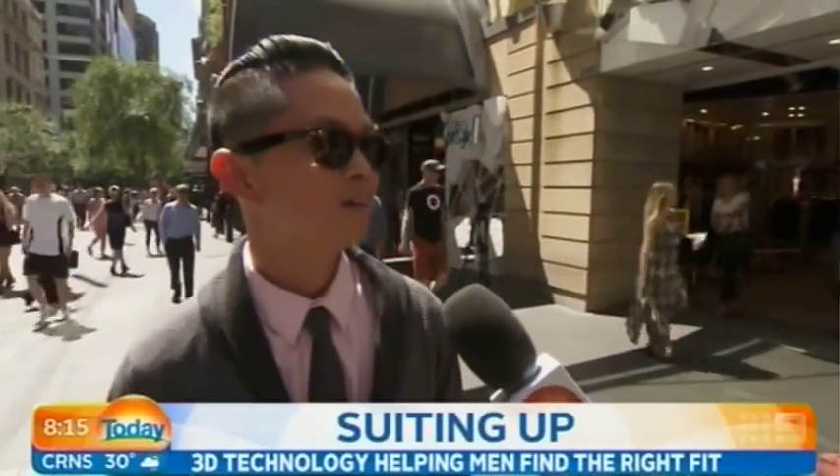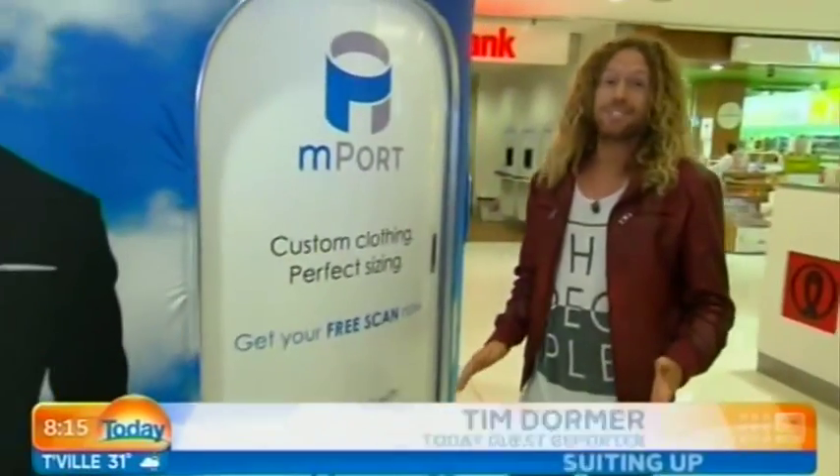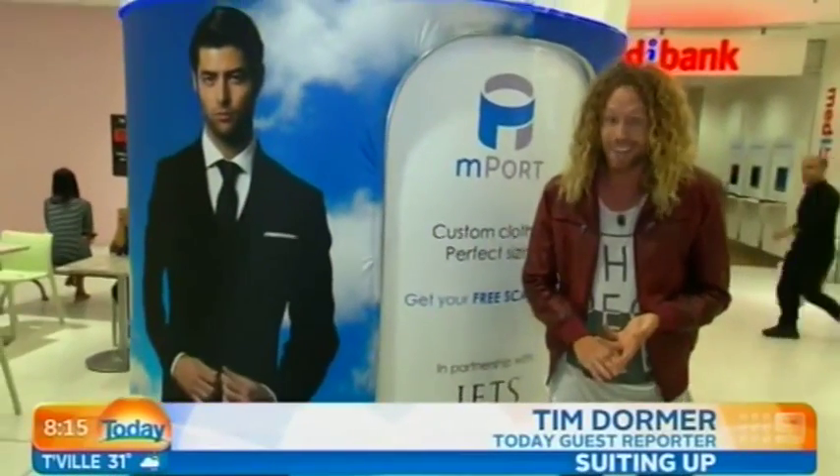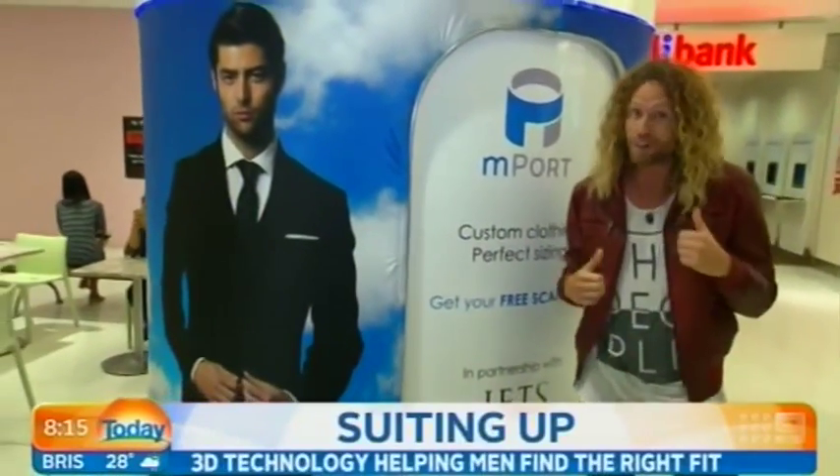The hardest thing is finding a suit that matches your waistline, your butt. You need that one suit — wedding, job interview, or just for a good night out. Finding that suit that looks great, fits great, and is unique to you can be a real tough struggle. But I think I've found the answer.